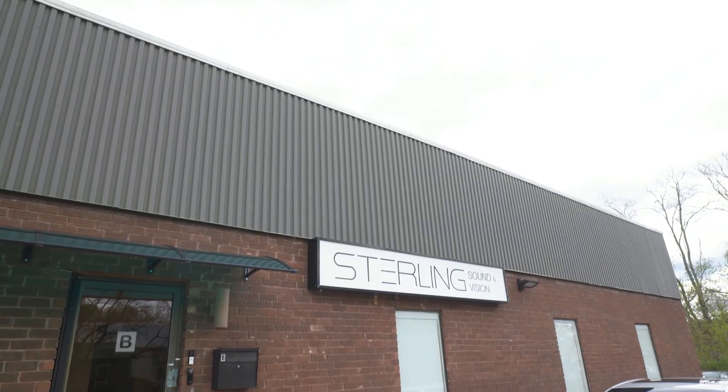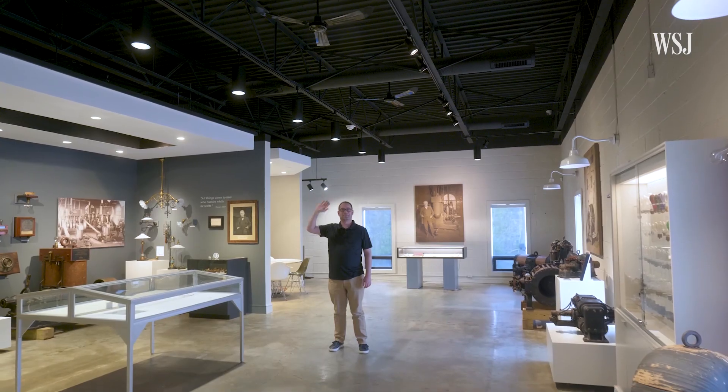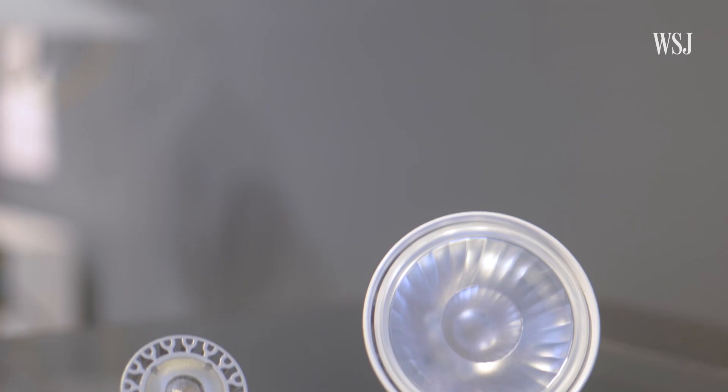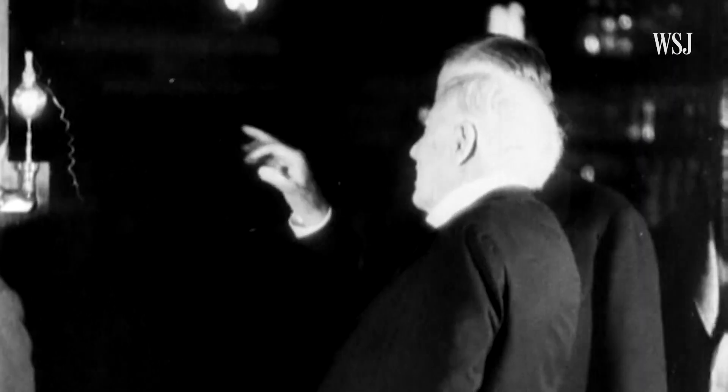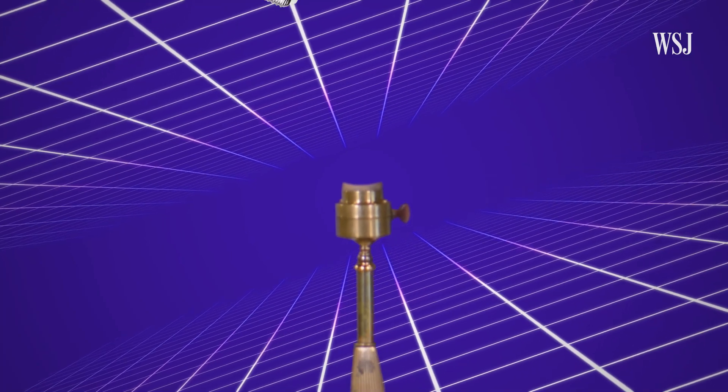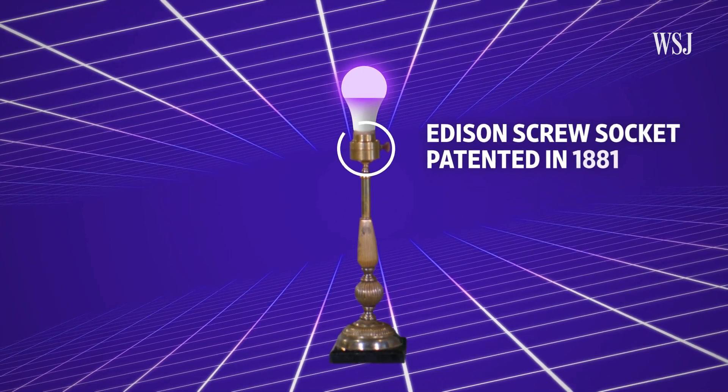First things first, we need to learn a little bit of history about this Edison invention. That's why I'm here at Sterling Sound & Vision in Maryland to meet Chad Shapiro. He's been collecting antique light bulbs for over 20 years and happens to run a business selling modern ones. The Edison socket as we know it was developed around late 1881, and you can screw in a light bulb made today into that socket. Other socket designs were much more complicated to insert or remove, but the Edison socket was very simple — anyone could just screw it in.